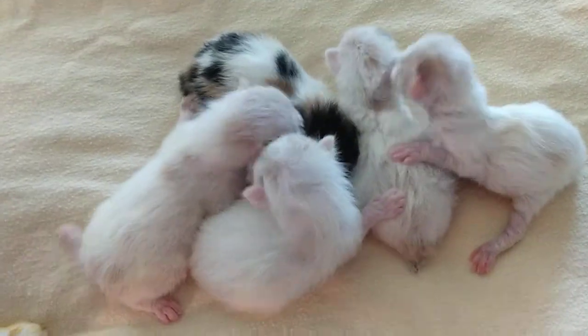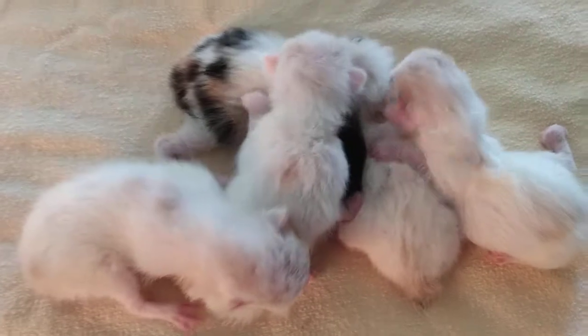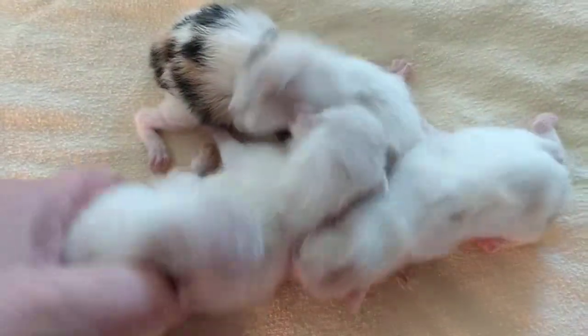Yes, your babies are beautiful. Just let me take a little video of them and I'll let you have them back.